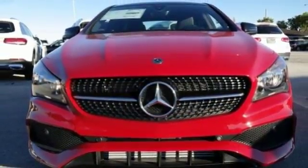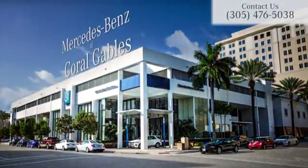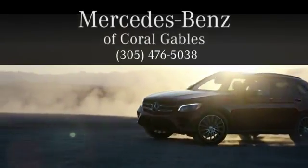Treat yourself to this CLA today. At Mercedes-Benz of Coral Gables, we look forward to your visit and deliver excellence at every mile.